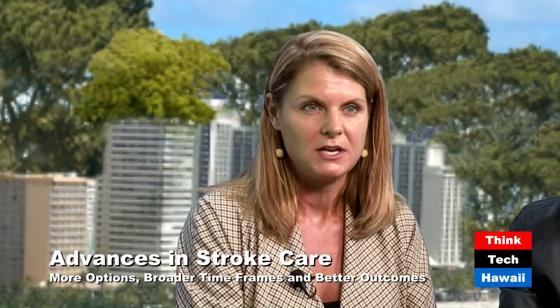For viewers watching this, we use the acronym FAST to help people remember what to look for. F stands for facial droop — look for any asymmetry of the face; ask someone to smile and see if one side is drooping. A stands for arm — ask someone to hold both arms up; if one arm is weak, that could be a symptom of stroke. S stands for speech — inability to speak, slurred speech, or not understanding what you're saying. T is for time — time to call 911.